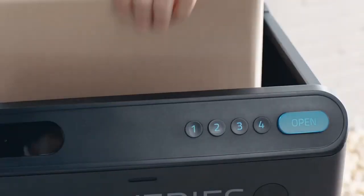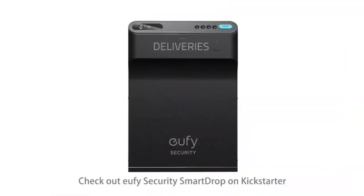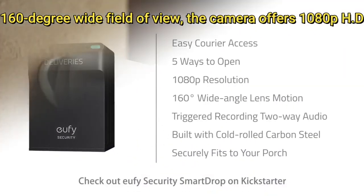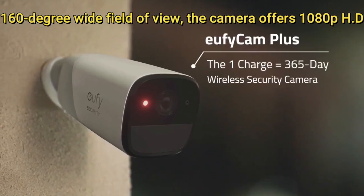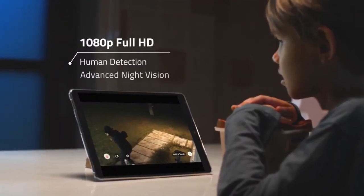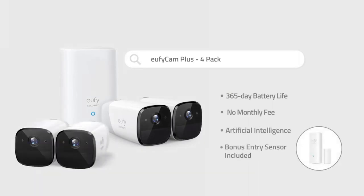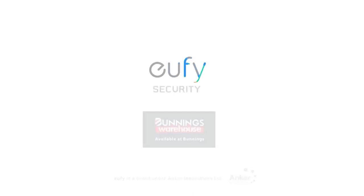Eufy's lockbox supports an IP65 weather-resistant rating for the camera and an internal drainage system, designed for outdoor use. With a 160-degree wide field of view, the camera offers 1080p HD resolution and includes security features such as night vision, two-way audio, PIR motion detection, and AI face detection. Operated by a removable rechargeable battery lasting up to three months, the lockbox is entirely wireless with built-in Wi-Fi, compatible with iOS, Android, Alexa, and Google Assistant.